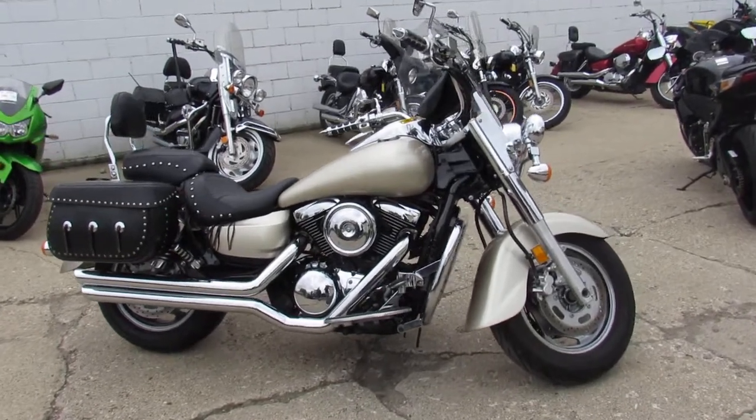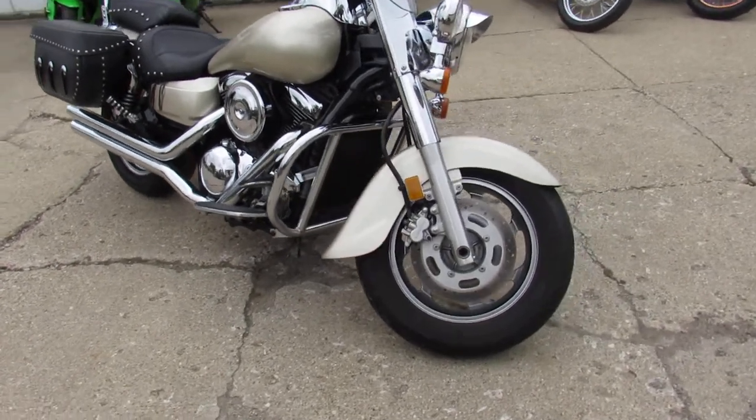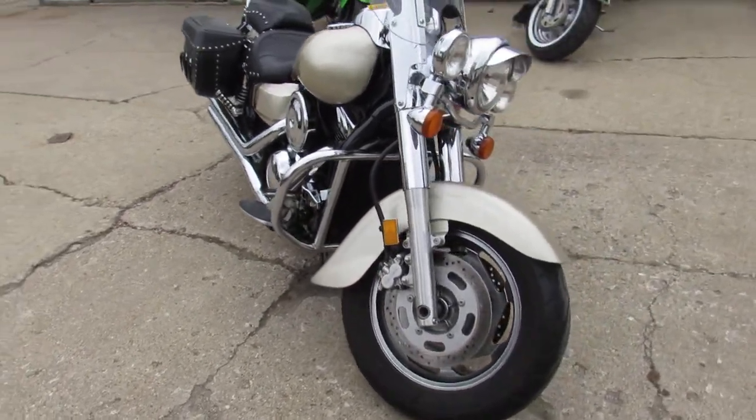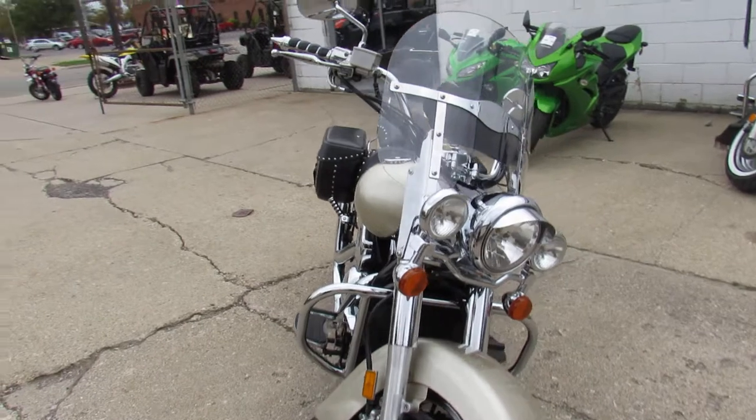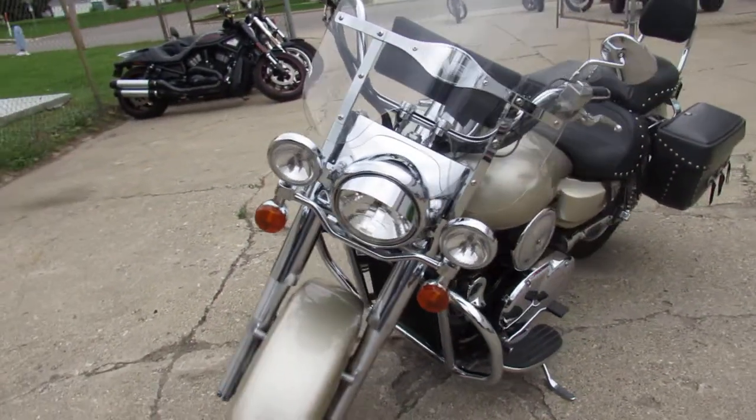Hey guys, it's ApprovalPowerSports.com here, doing some videos on the used cruisers. This one here is a 2005 Kawasaki Vulcan 1600 — a big bore cruiser at a great price, only $2,999.